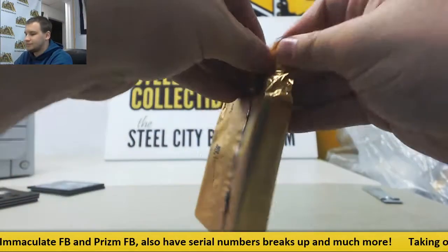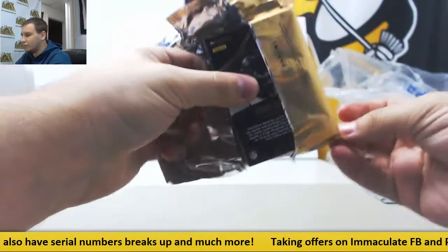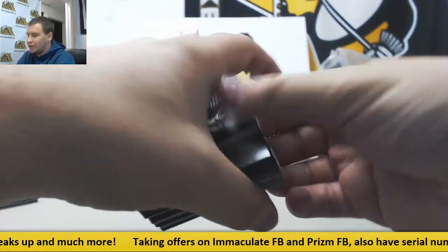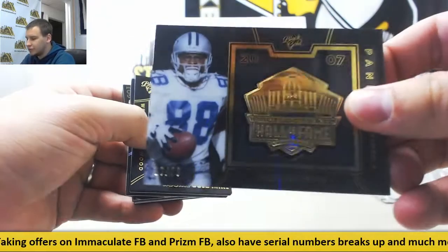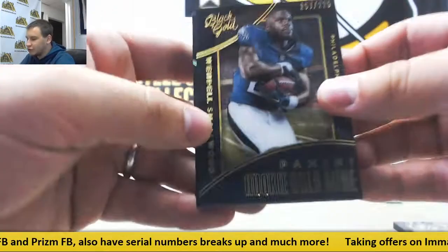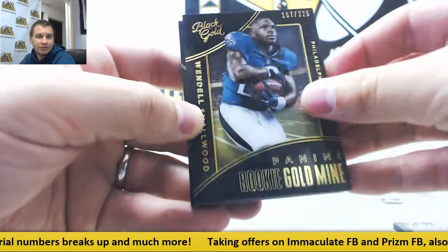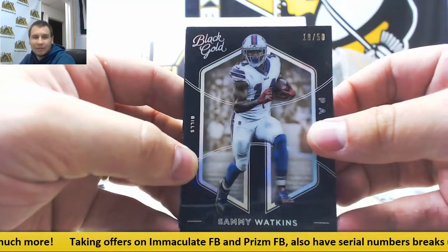Pack number two. We have Hall of Fame Symbols, 16 of 50, Michael Irvin. Number two, 225, Ricky Goldmine, Wendell Smallwood for the Eagles — go Eagles! 18 of 50, Base Sammy Watkins.